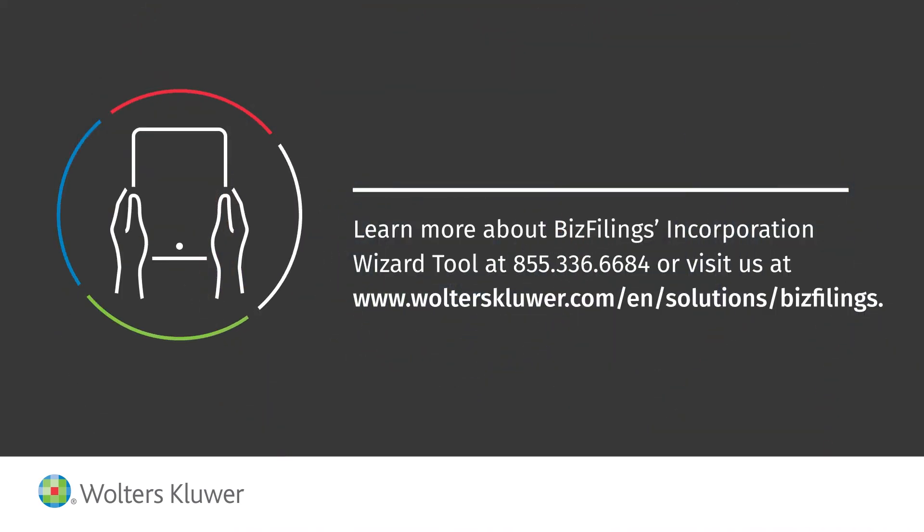For more help deciding which business structure is best for you, try BizFilings' incorporation wizard tool.